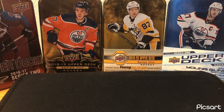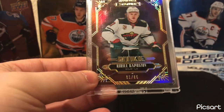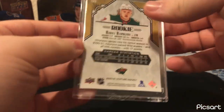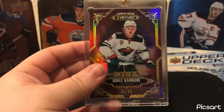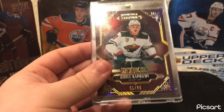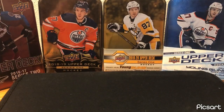Minnesota — another card from the previous video. It's the Kirill Kaprizov Stature Rookie, out of 85. Nice card. Stature's one of my favorite products — it's the highest-end product I've opened to date. Just a really nice card. Really love the product and I hope to open some more of it.